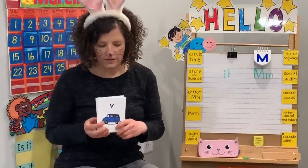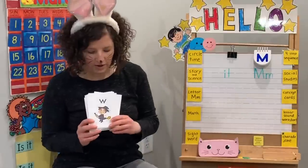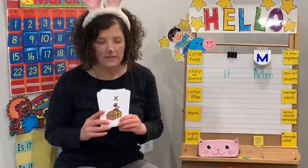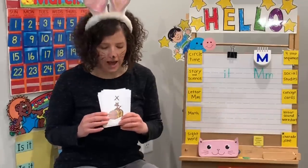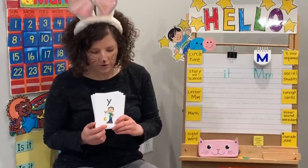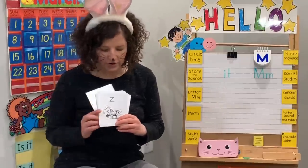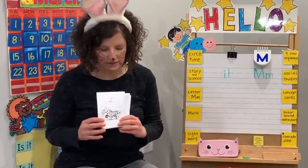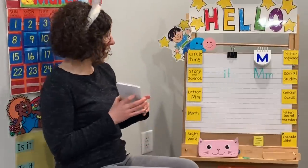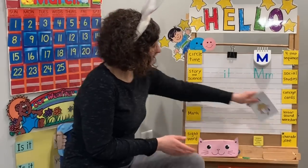I know the letter V says v, v, z. I know the letter W says w, w, w. I know the letter X says x, x, x, x. I know my alphabet. I know the letter Y says y, y, y. I know the letter Z says z, z, z, z. I know the sound each letter makes, A to Z. I know my alphabet.